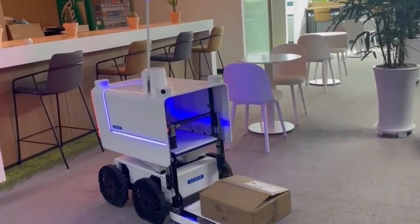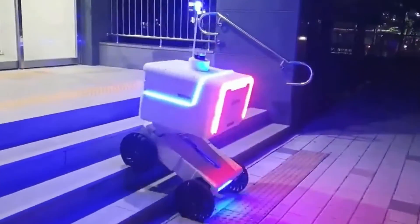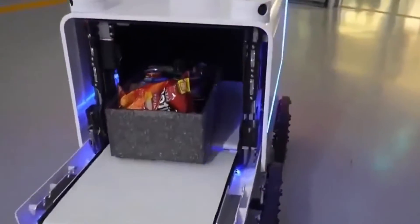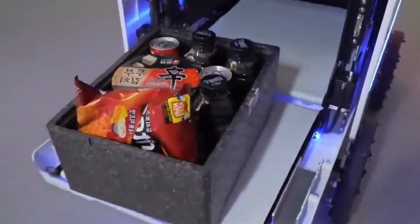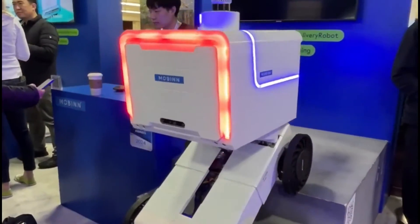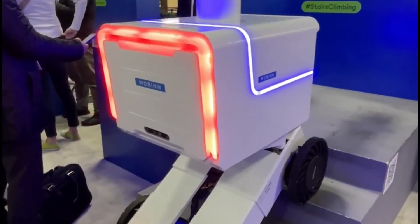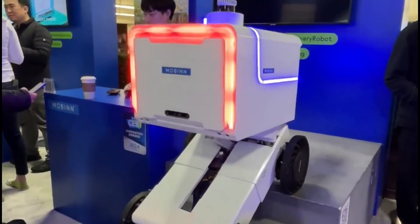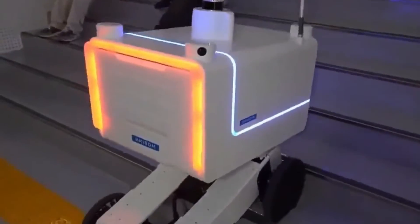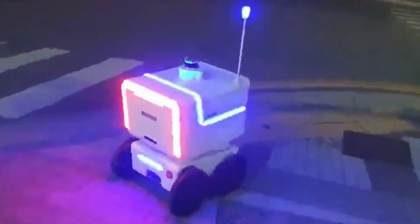The robot can also communicate with customers through a touch screen and a speaker, and can be remotely controlled by a human operator if needed. Mobin is intended for industries such as food delivery, e-commerce, logistics, and more. Mobin presented its M3 delivery robot at CES 2024 in Las Vegas and received a CES Innovation Honoree Award in the robotics category. The company also released a video showing the robot's stair climbing ability and delivery performance. The company plans to launch its service in Korea in 2024 and expand to other markets in the future.